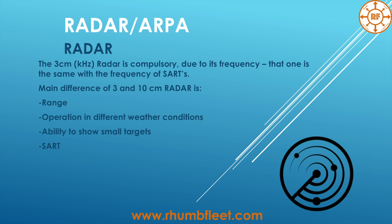There are some differences between the 3 and 10 cm Radars: range, operation in different weather conditions, ability to show small targets, and showing the SART signal. The range generally depends on the power of the transmitter. So you cannot say 100% that 3 cm or 10 cm will show you less range. In reality, if you have low transmitter power, it doesn't matter whether you use 3 or 10 cm — it will be limited by the transmitter only.